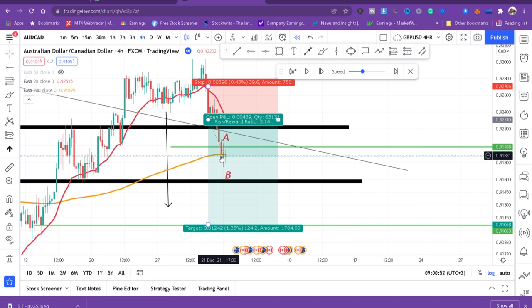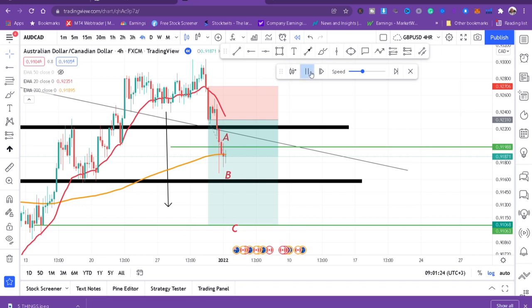Now the market is starting to misbehave around the 200 DMA — exactly as I told you. The market has to misbehave at the 200 DMA before it decides direction. At this moment, my first trade is at take profit, and my second and third trades are at breakeven. So even if the market goes back to my stop loss, those trades are at breakeven — which is what you should do.